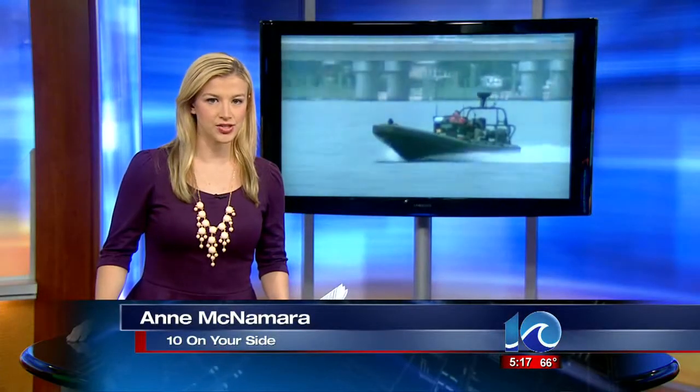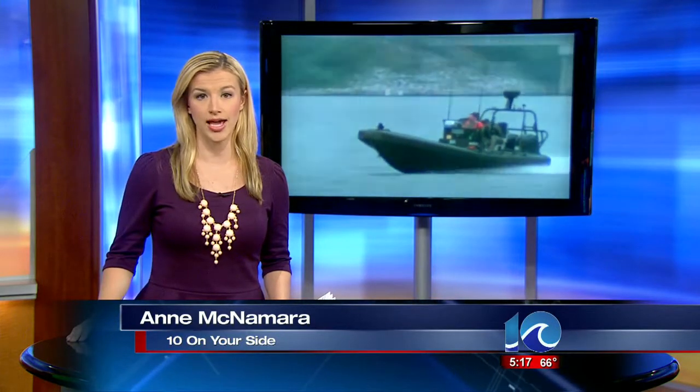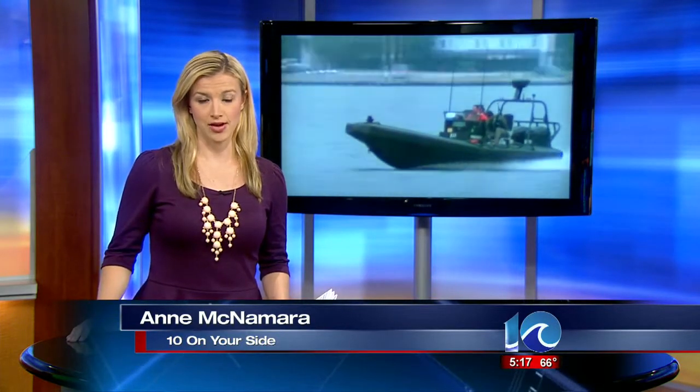This is a multi-day exercise. The Navy will do similar training events in the Elizabeth River near Pier 7 both tomorrow and Thursday. I'm Ann McNamara, 10 on your side.